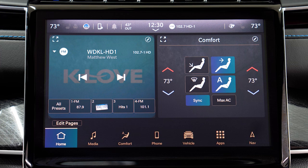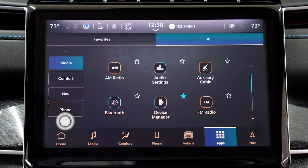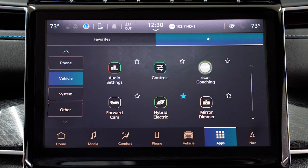To access your score, touch Apps on your touchscreen and under the Vehicle section select EcoCoaching.